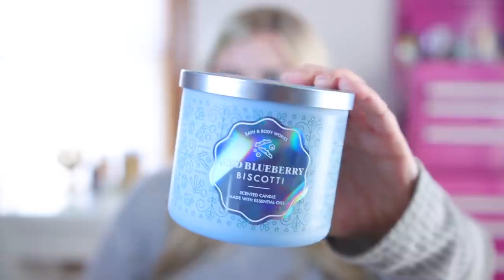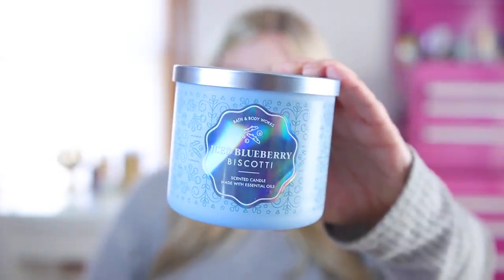Also in that line is the Iced Blueberry Biscotti — I burned this one too. Bath & Body Works does a lot of blueberry candles like Blueberry Pie, and this is a little similar but different overall. The notes are sugared blueberries, sweet vanilla icing, almond biscotti, and brown sugar. Very similar to Berry Waffle Cone or Blueberry Pie but maybe a little lighter. If you like those, you'd definitely like Iced Blueberry Biscotti.